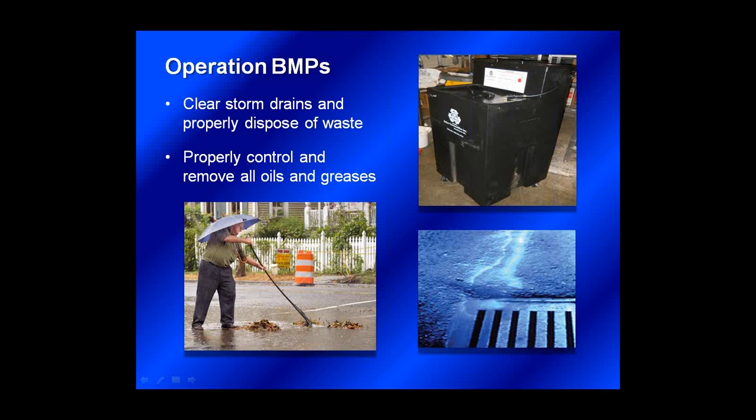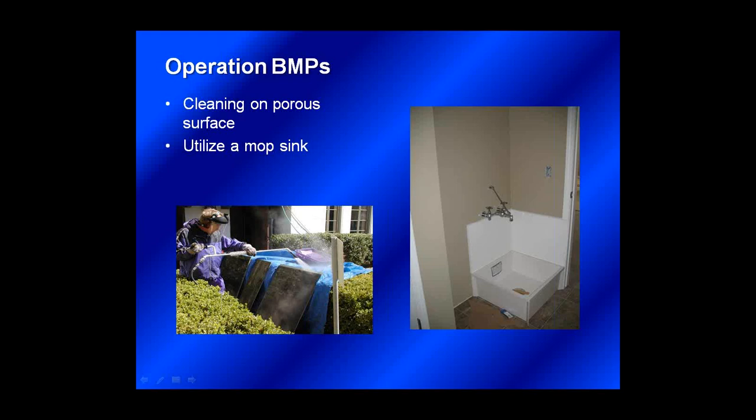Make sure that staff keep all stormwater drains and catch basins clear of silt, leaf litter, and trash, and that all wastes be properly disposed of in the property's solid waste disposal system, like a dumpster or compactor. Staff should actively look to control and properly remove all oils and greases from the parking lot, dumpster, or cooking oil collection station if it's located outside. If any washing must be done — any pressure washing or steam cleaning — be sure it's done on a flat or porous surface such as a lawn or porous concrete with non-toxic cleaners. If possible, use a mop sink to wash small equipment and other items such as paint brushes and mops.